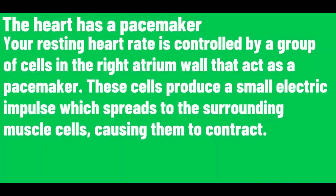The heart has a pacemaker. Your resting heart rate is controlled by a group of cells in the right atrium that act as a pacemaker. These cells produce a small electric impulse which spreads through the surrounding muscle cells, causing them to contract.